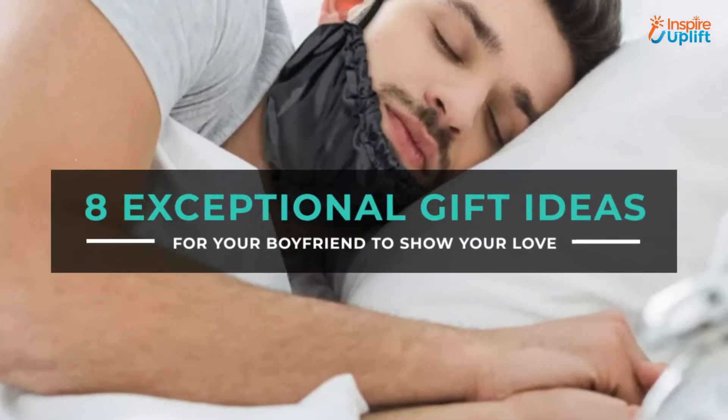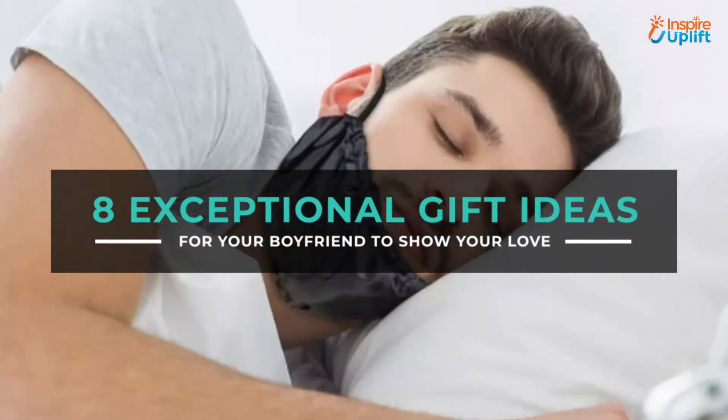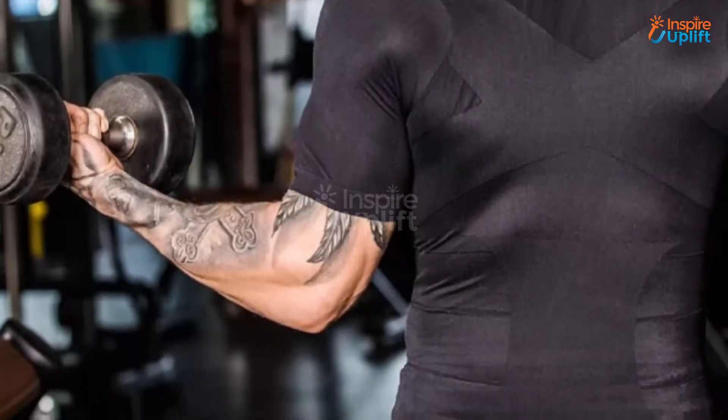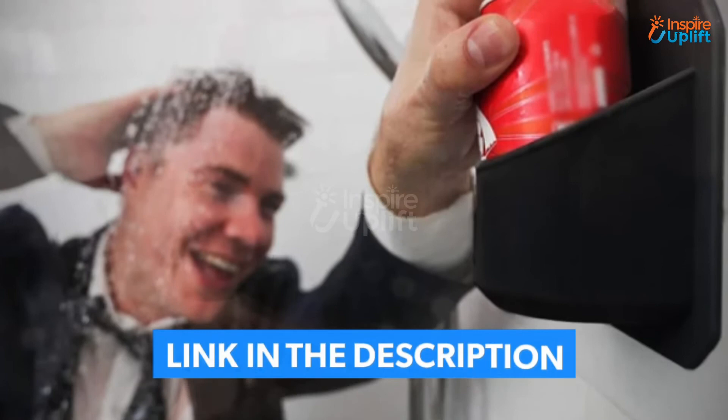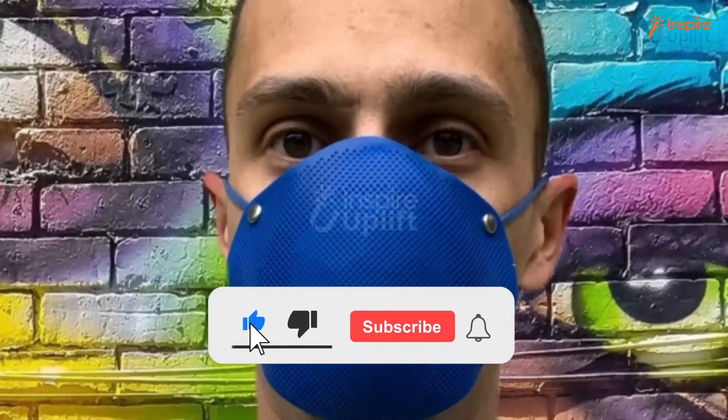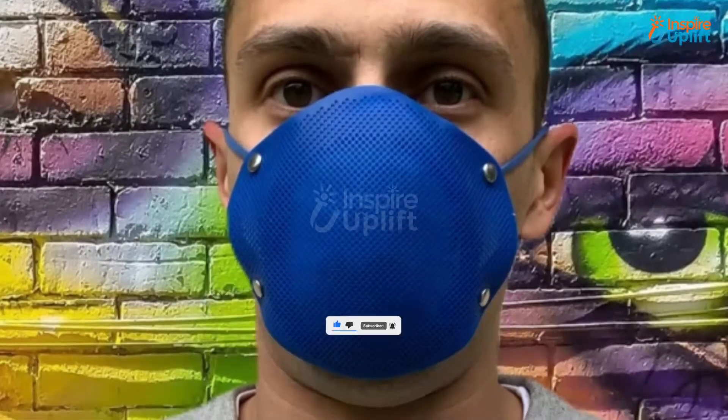Hello guys, in this video we will review 8 exceptional gift ideas for your boyfriend. These gifts will make your boyfriend fall in love with you over and over again. Check the links shared in the description box for more details. Before moving on, subscribe to our channel and press the bell icon for new video updates.